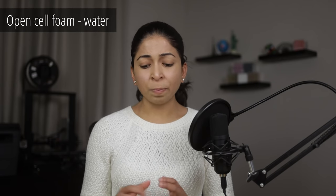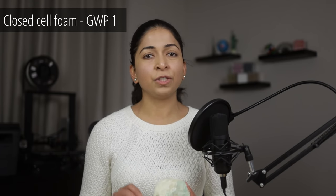Evolution: the spray foam industry is constantly evolving because it is under unrelenting scrutiny. It used to be made with greenhouse gases that contributed to the depletion of our ozone layer — gases like CFCs (chlorofluorocarbons) and HCFCs (hydrochlorofluorocarbons). Fortunately, those are not used anymore. Open-cell foam now uses water as a blowing agent, while closed-cell foam uses a chemical with a very low global warming potential of just one.